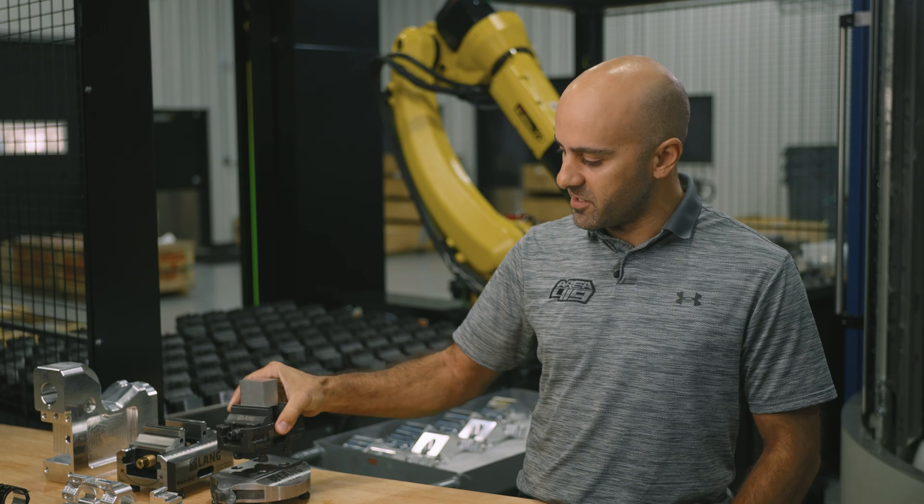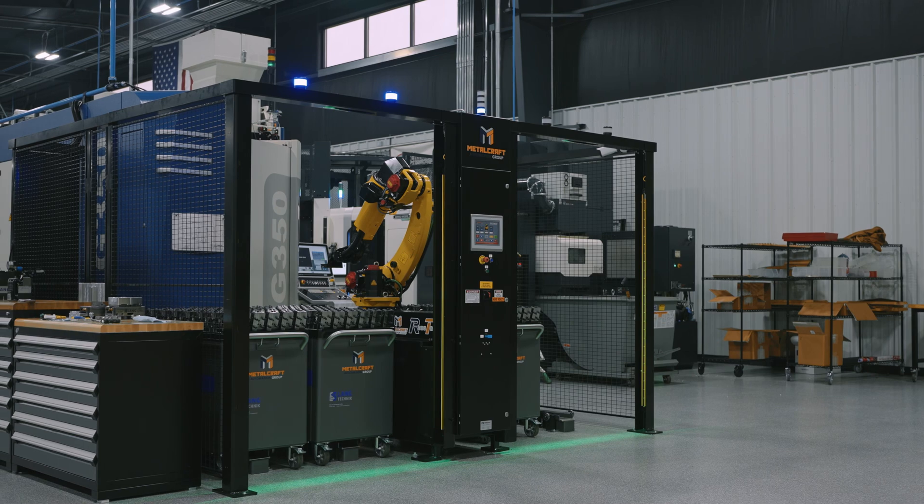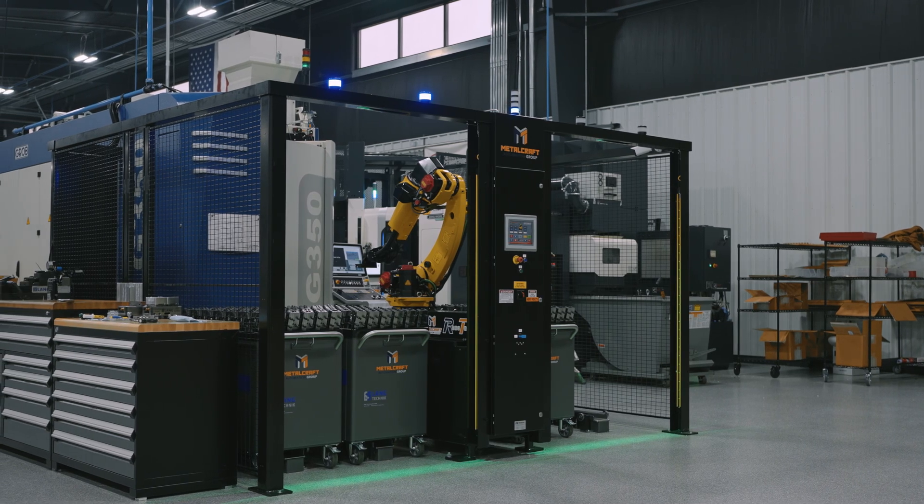You could still consider the Robotrex basically a pallet handling system in that you have the base that accepts a vise. In this case, the vise is the pallet. One of my favorite things about Robotrex is that you can get up to a four-cart system with 42 vices per cart.